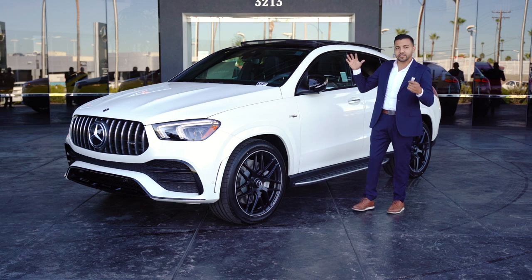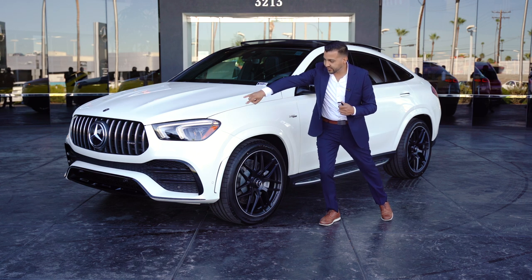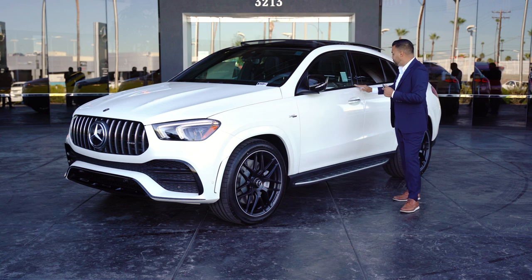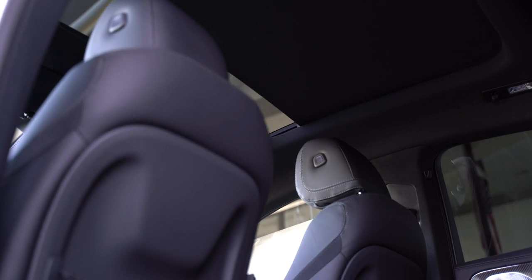You're also going to notice that this has the AMG Night Package. You get blacked-out wheels, black accents on the front bumper, black mirror housing, black window trim, and the panoramic sunroof is also all blacked out.